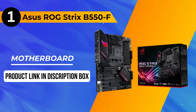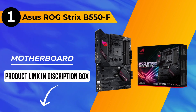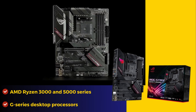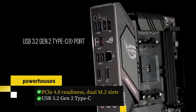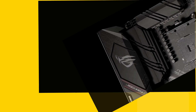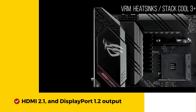And now, the moment you've been waiting for — our number one pick is the Asus ROG Strix B550F motherboard, geared for AMD Ryzen 3000 and 5000 series, including G-Series desktop processors. This gaming powerhouse offers PCIe 4.0 readiness, dual M.2 slots, USB 3.2 Gen 2 Type-C, HDMI 2.1, and DisplayPort 1.2 output for the best connectivity.